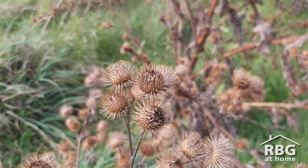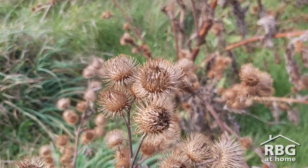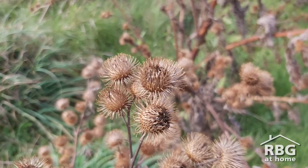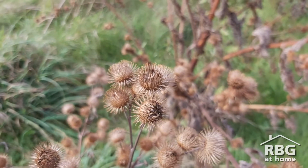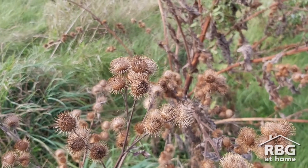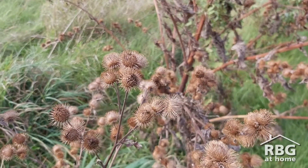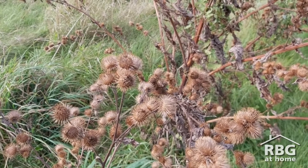This burr comes from a burdock plant, like the one that you can see here. Burdock blooms in late summer, after which the heads of the plant dry up into these brown spiky balls that we call burrs. The burdock seeds are actually hidden inside the burr, so the burr acts like a suitcase and transports the seeds to a new sprouting location by getting stuck to a passing animal or person.